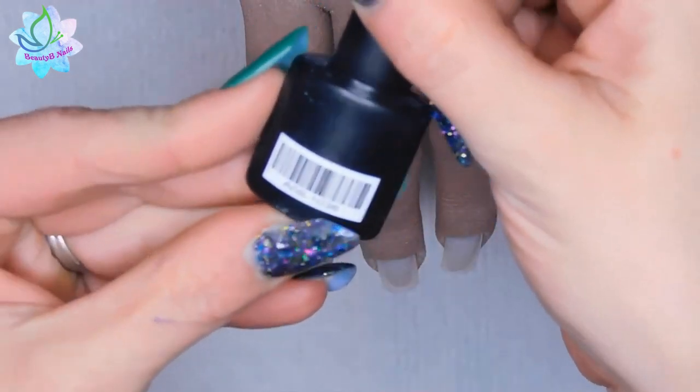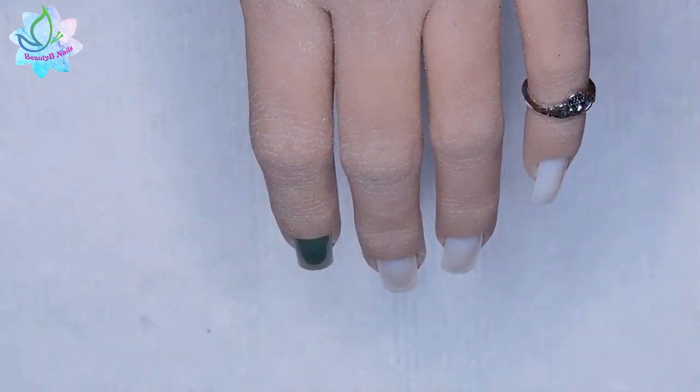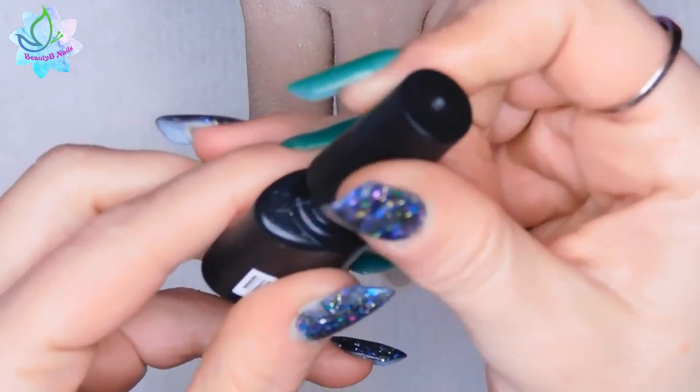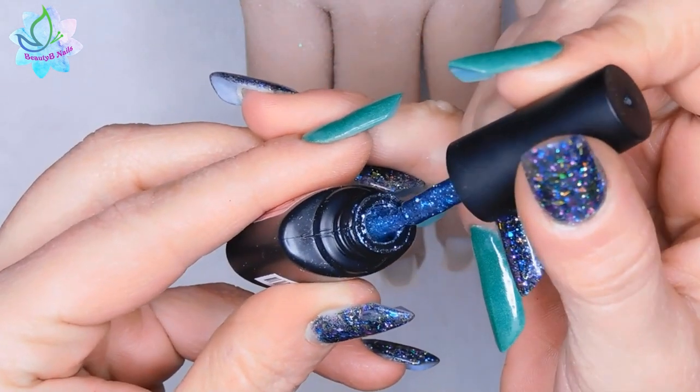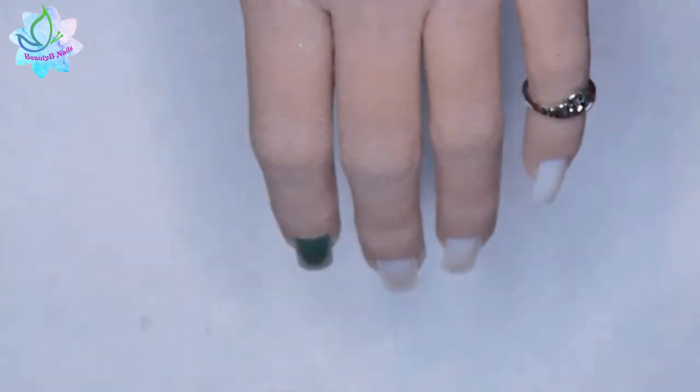This one has 36 on it, so let's see what color this is. Oh, that's pretty — look at that glitter! I love it.